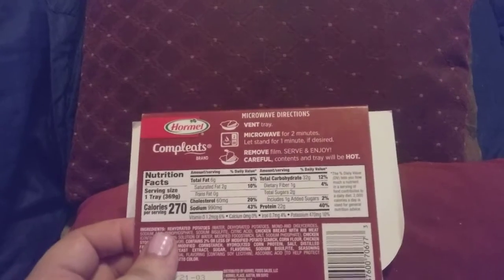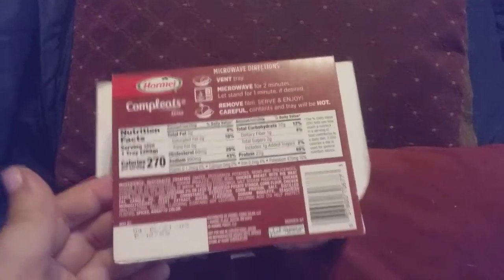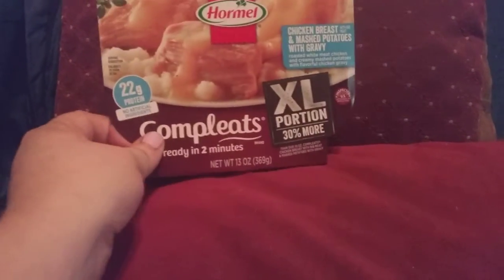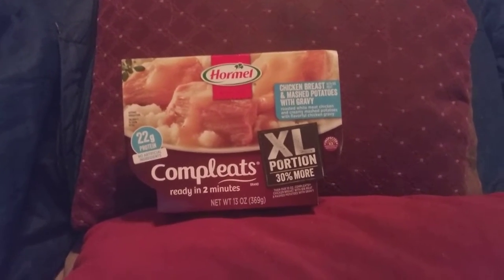There's 270 calories for this one meal and I wouldn't even feed this to my dog — this is totally disgusting. So beware, I know times are hard out there, but avoid this one. This one's a total loss.